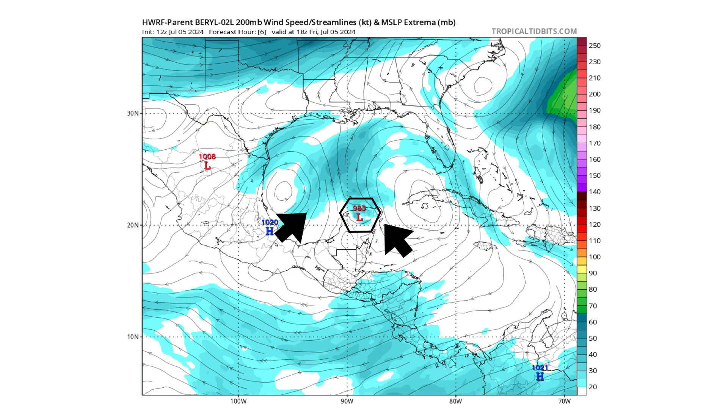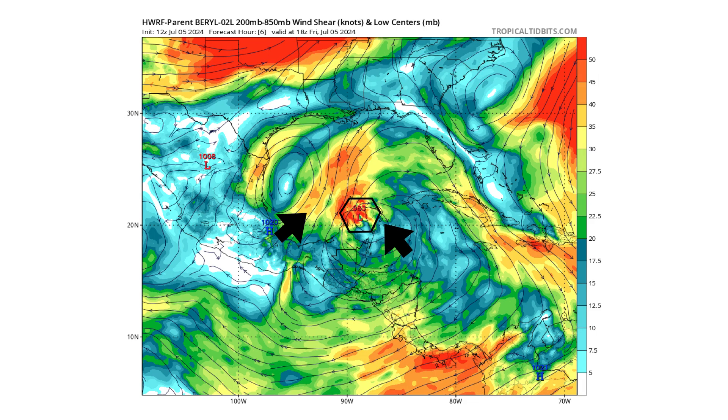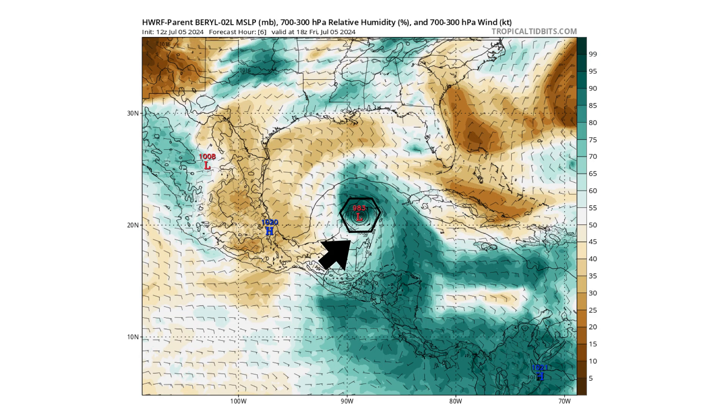Right now Beryl is not only fighting land interaction from the Yucatan Peninsula but also an upper-level low just to its west. It still has its upper-level ridge on the right, but those two converging wind fields are causing a lot of wind shear flowing from south to north, so you can see a lot of the thunderstorm convection being eroded away on the south side of this low pressure system.